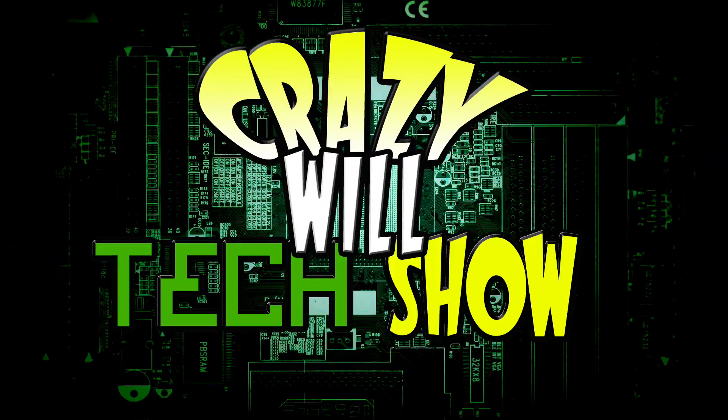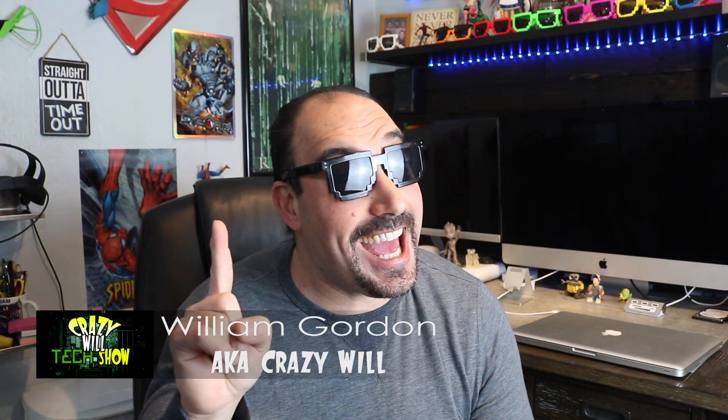Hey, Crazy Will here. Today we're going to be talking about frequently asked questions on the 2011 MacBook Pro fix — the one that I did. If you didn't see that video, it is right here.